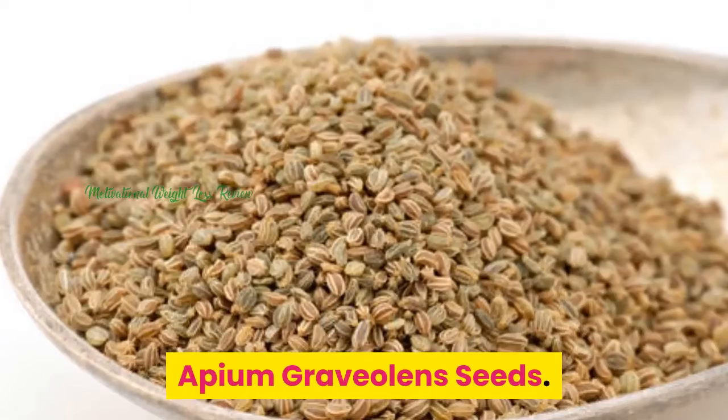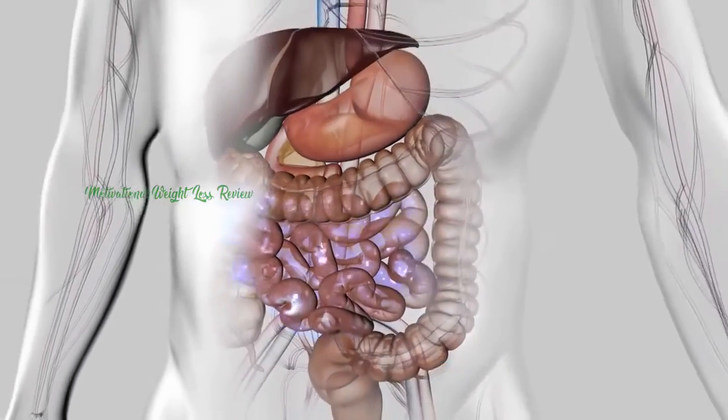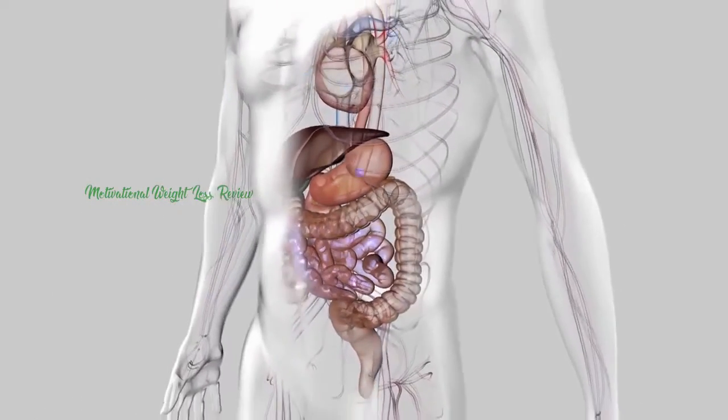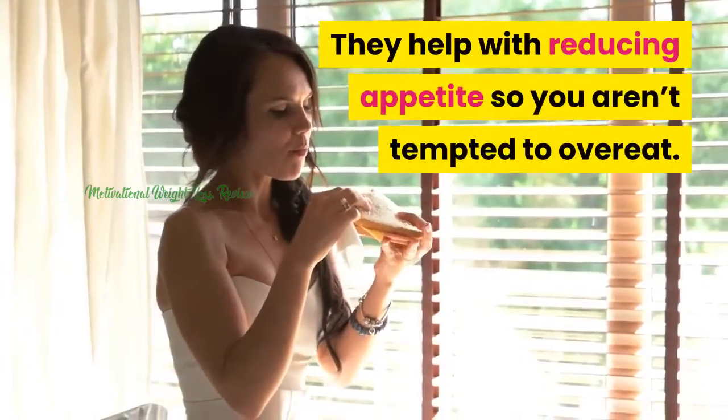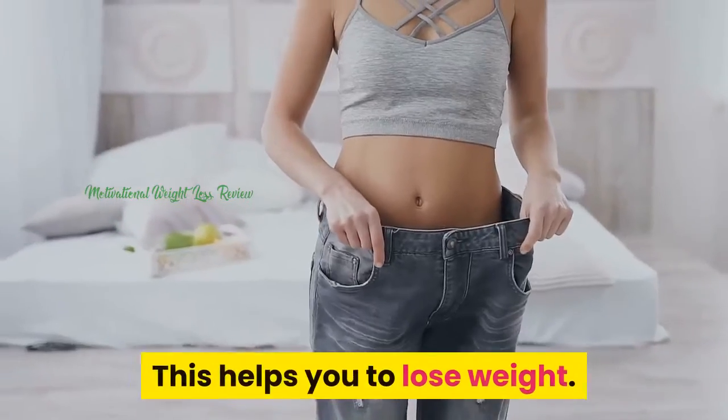Opium Gravolen Seeds. These seeds are packed with vitamin B6, iron, and other nutrients that your body needs to stay healthy. They help with reducing appetite so you aren't tempted to overeat. This helps you to lose weight.